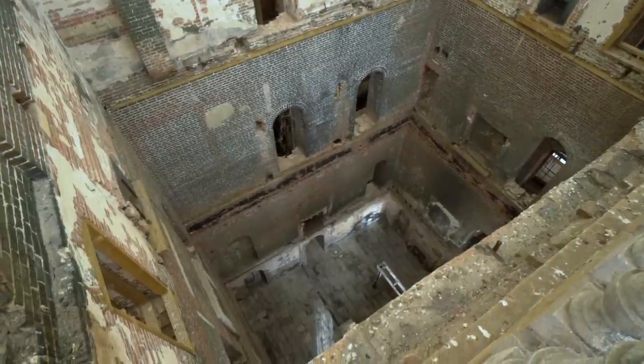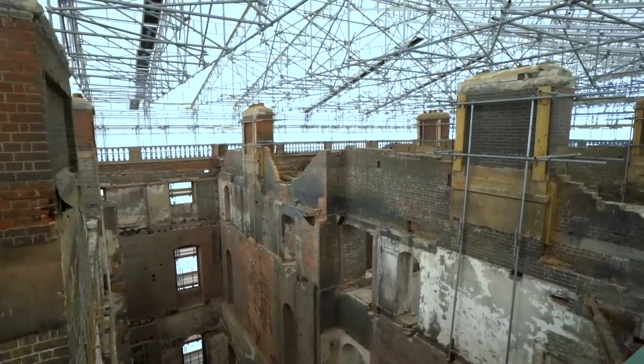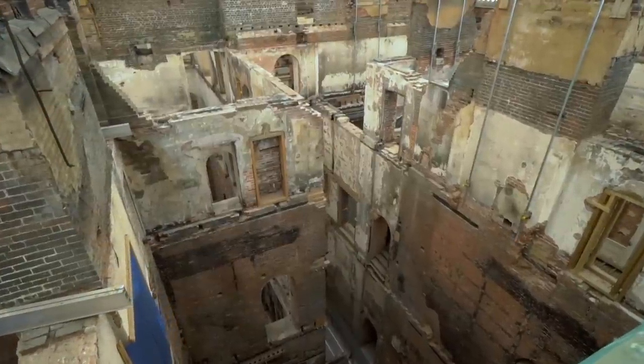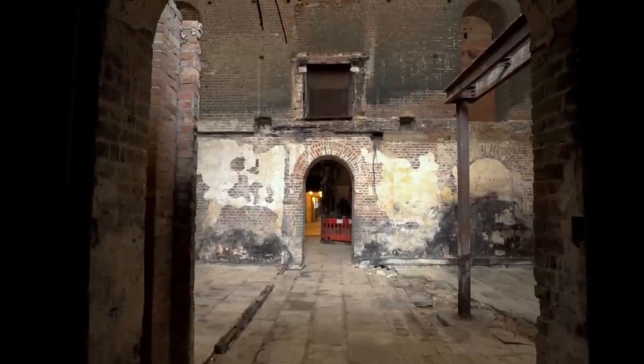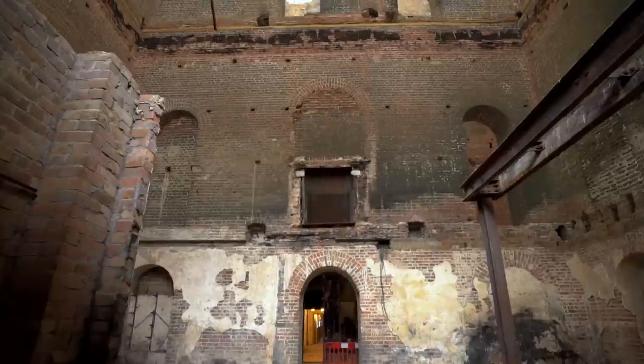Normally with historic building projects you're dealing with buildings which have all of the finishes in place — the plasterwork, for example, on the inside — but at Clandon it's all been stripped bare so you can really see the bones of the building, see how it's put together, and start to understand how the different materials come together and how they interact.